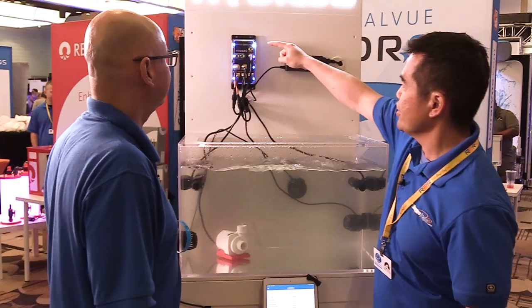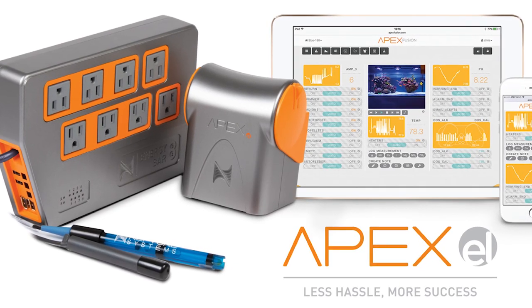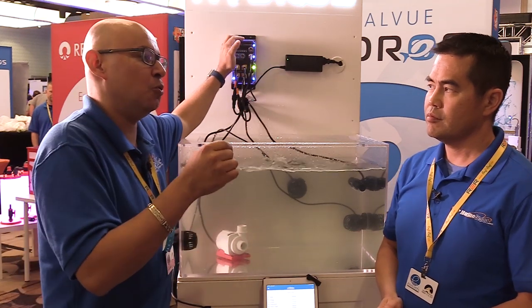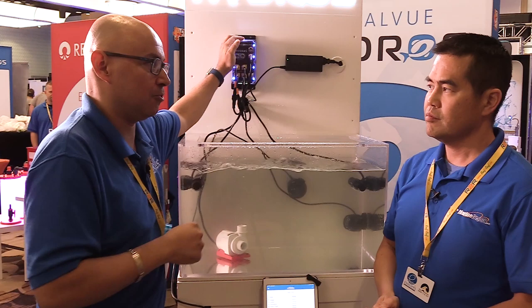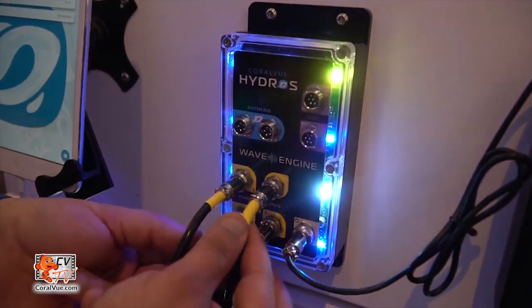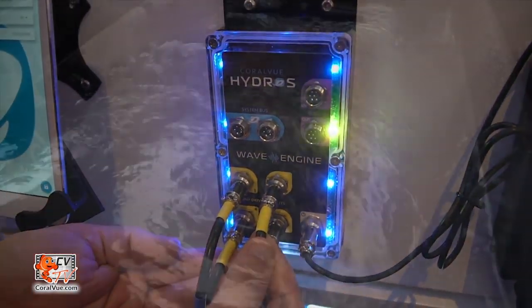There's also a zero to ten volt input port. If you have an Apex, you can connect the Apex variable speed port to this input. You configure your Apex to send a particular signal — for example, if you send a two volt signal, you configure the wave engine to start feed mode at two volts. If you want to do a water change, set the signal to three volts on the Apex and configure the wave engine to start water change at three volts. So you're allowing the wave engine to do what it does best — drive a pump and create flow patterns — while still having the capability of using an Apex or third-party controller to tell it when to turn off the pumps or go to feed mode.